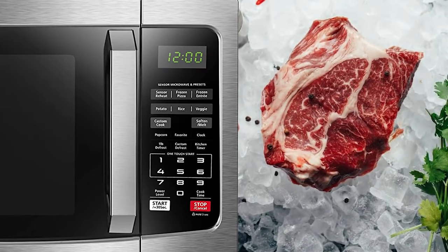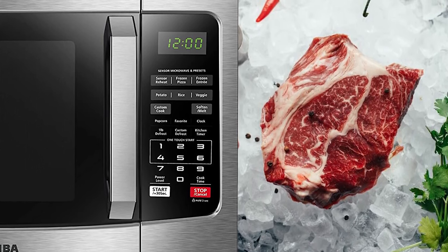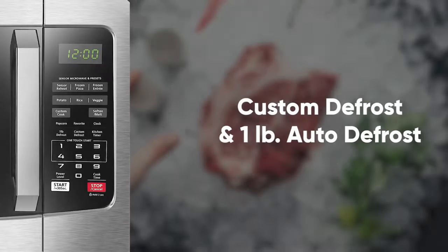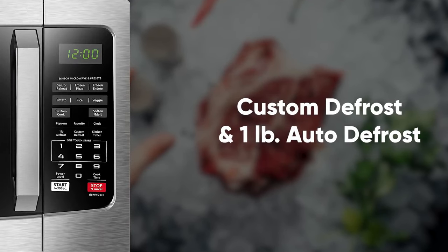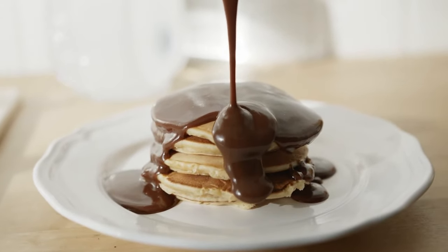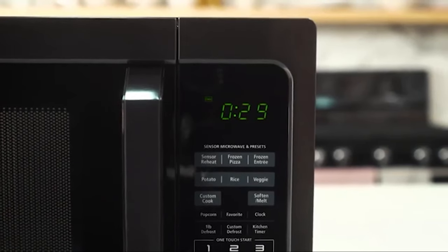With the personalized defrost function, defrosting is a breeze — simply select the personalized defrost menu and enter the weight of the food. Alternatively, you can easily defrost one-pound items and the microwave will adapt the time and power for you. It's also convenient for softening or melting certain foods such as butter, chocolate, and cheese. Seven auto menus with weight and portion indication spare you all the guesswork.